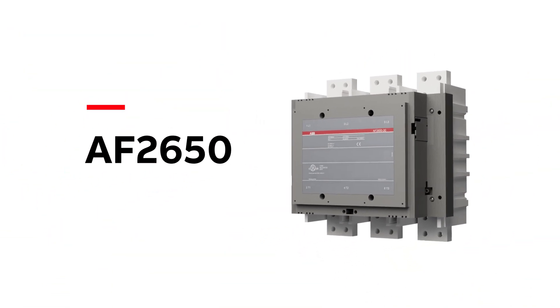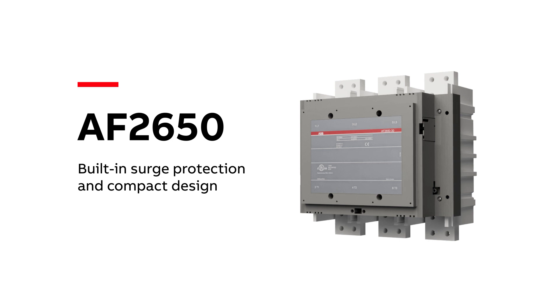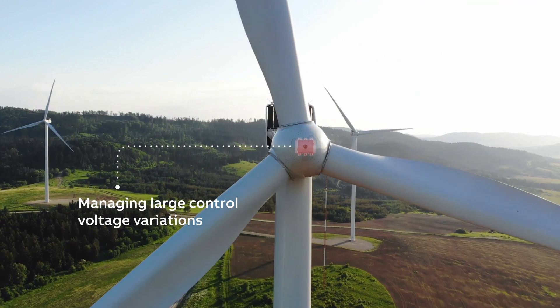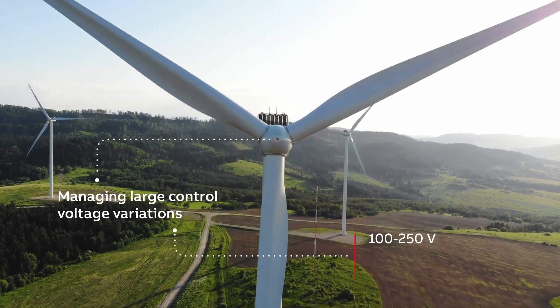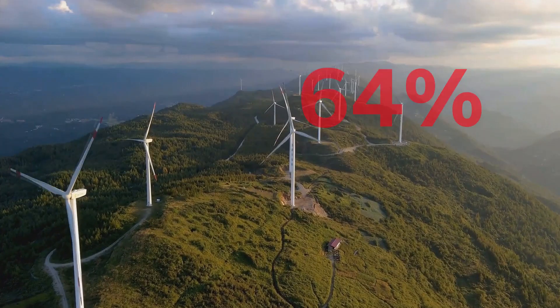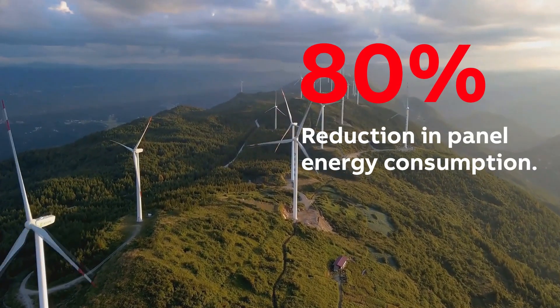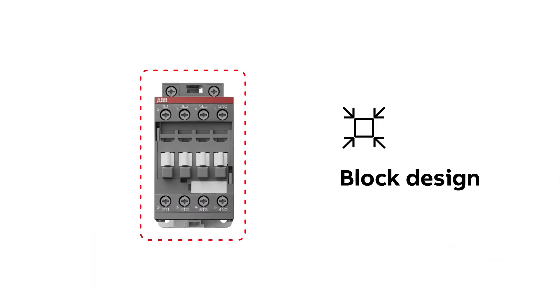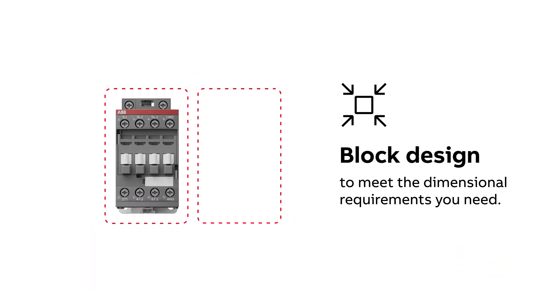The AF2650 contactor with built-in surge protection offers a compact solution for wind farms to manage large control voltage variations — 100 to 250 volts, 50 to 60 hertz, AC and DC — reducing panel energy consumption by up to 80%.